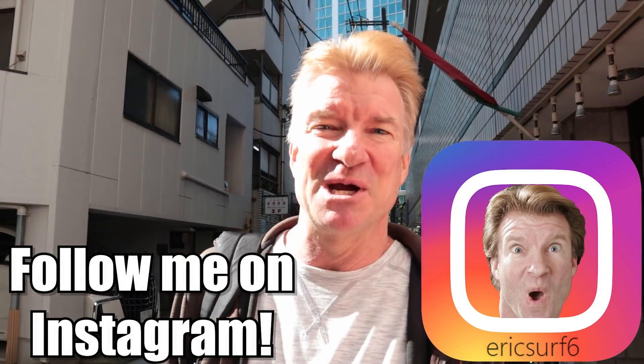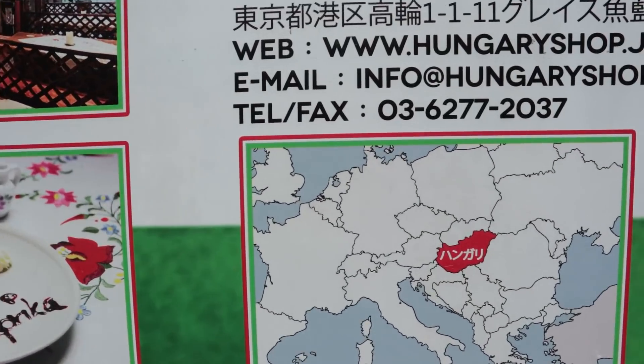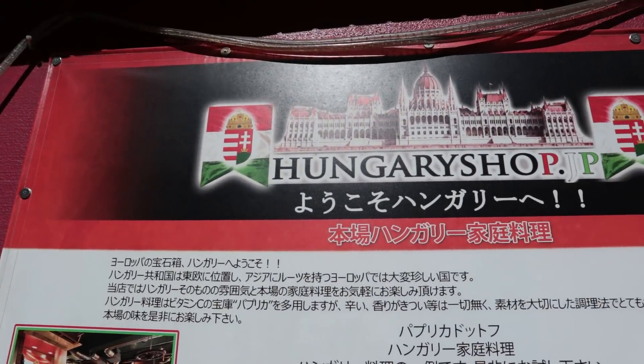Hey guys, what is happening? I'm EricSurf6. Welcome to Eric Mealtime, and in this one it's going to be Hungarian food. So the question is, are you hungry for Hungary?